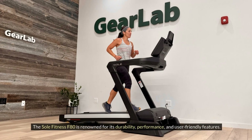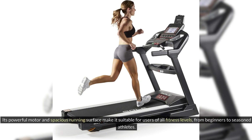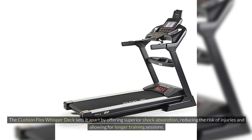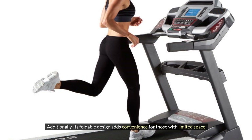The Soul Fitness F80 is renowned for its durability, performance, and user-friendly features. Its powerful motor and spacious running surface make it suitable for users of all fitness levels, from beginners to seasoned athletes. The Cushion Flex Whisper Deck sets it apart by offering superior shock absorption, reducing the risk of injuries and allowing for longer training sessions. Additionally, its foldable design adds convenience for those with limited space.